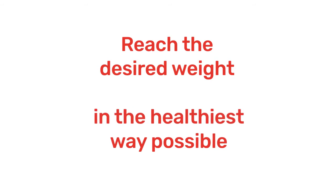We provide a fully personalized diet plan to help your patient reach the desired weight in the optimal and healthiest way possible.